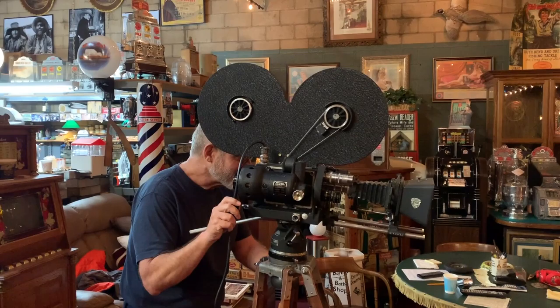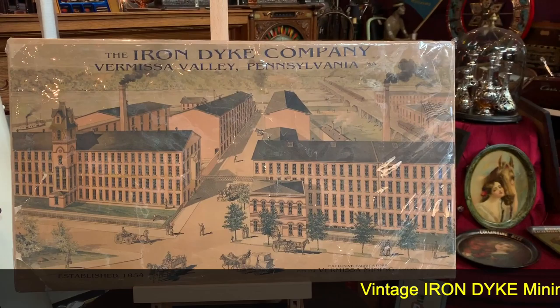Hey everyone, enjoy the show. Jeff from Antiques Network, how you doing today? We have here a poster for the Iron Dyke Mining Company. This was a picture of one of our facilities in Pennsylvania.